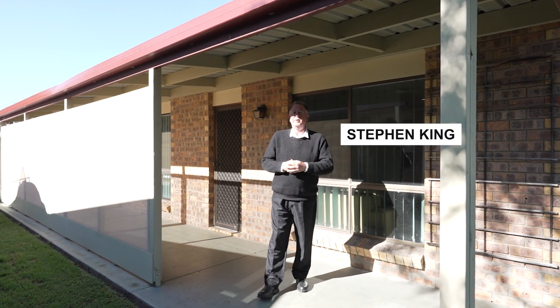Now that you've had a chance to have a look through this wonderful home, please call our office on 074 128 2188 to book an inspection.